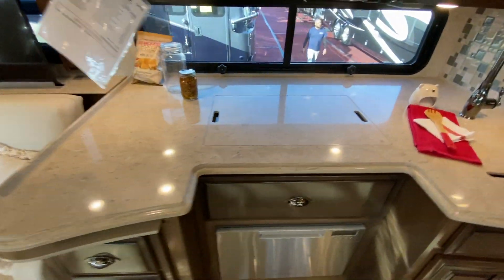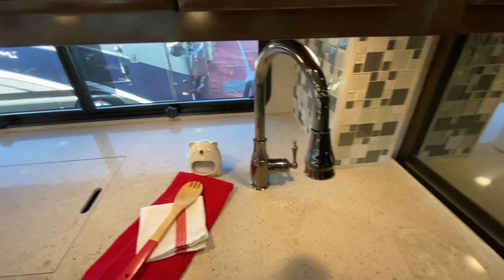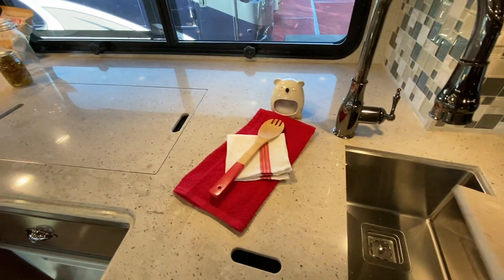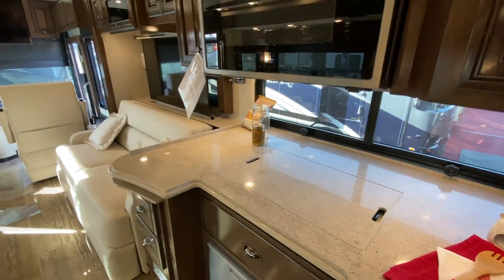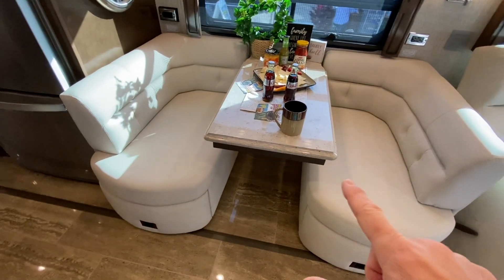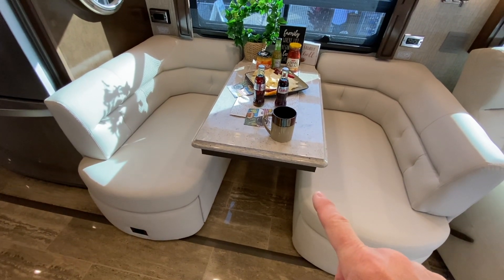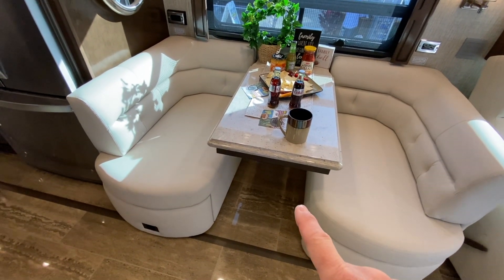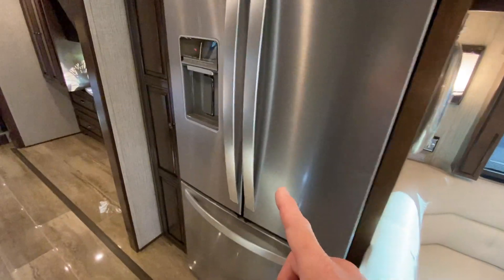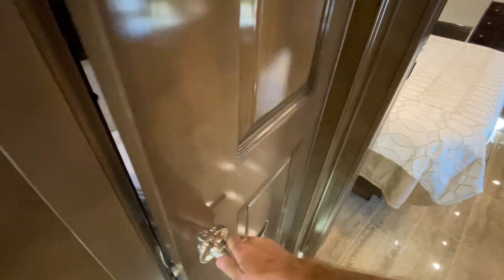Look at this kitchen. Double sink. That's the living space. Dining space — this is kind of cool, never seen this before, it's kind of a dinette. Residential fridge. I'm in awe here. I bet this is a half bath. Yes — half bath. Very nice.